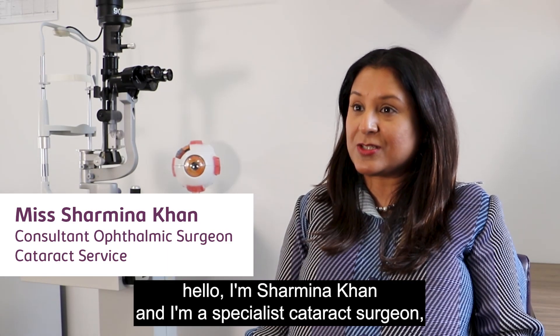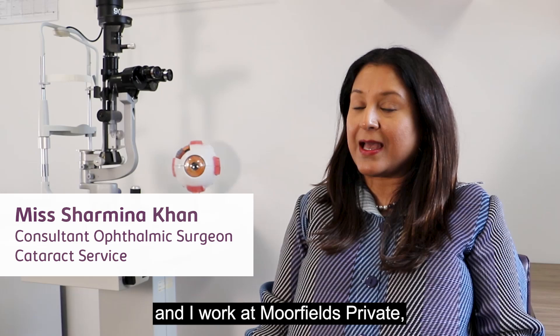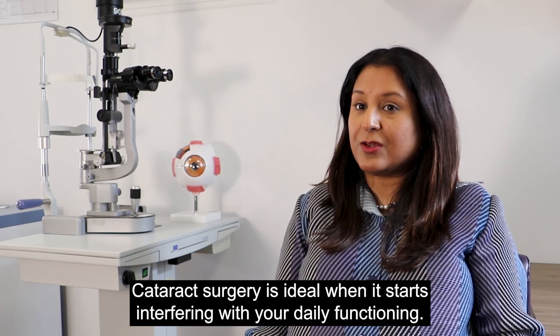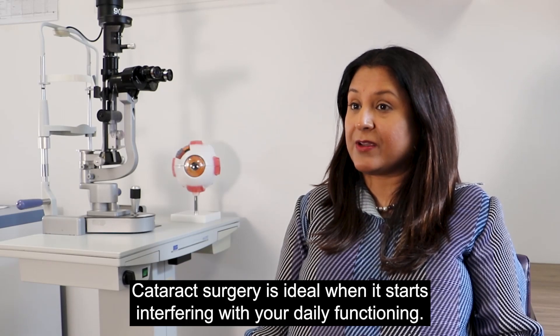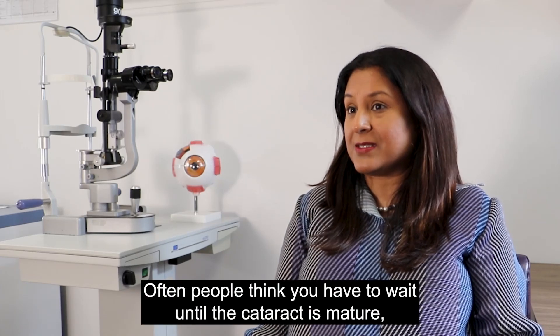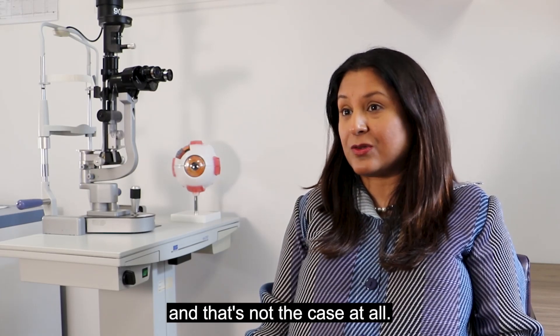Hello, I'm Shalmina Khan and I'm a specialist cataract surgeon and I work at Moorfields Private. Cataract surgery is ideal when it starts interfering with your daily functioning. But often people think you have to wait until their cataracts mature, and that's not the case at all.